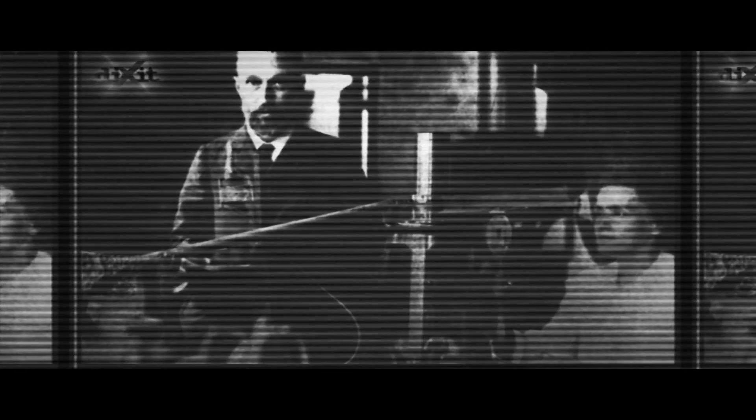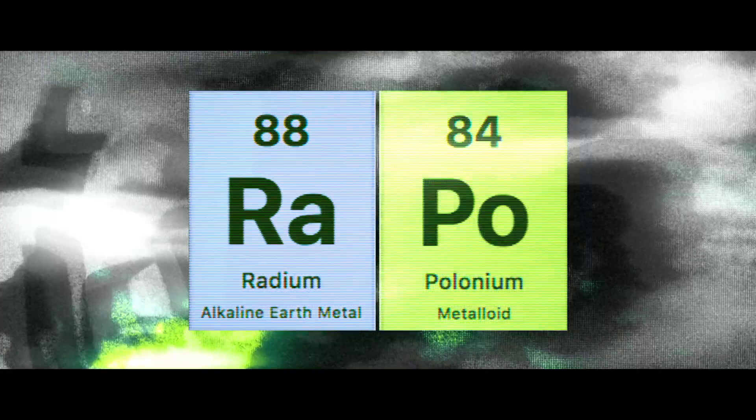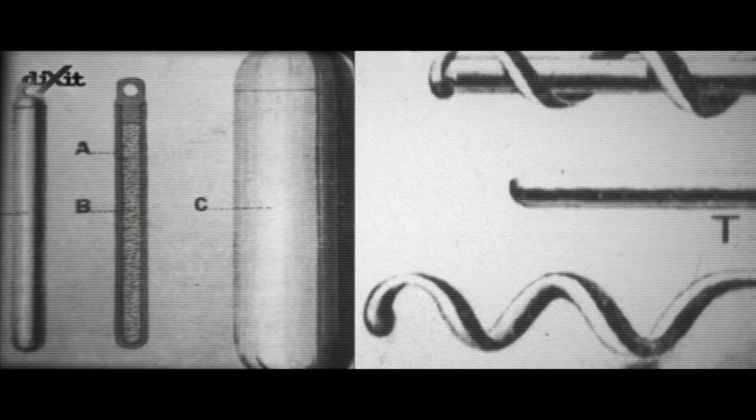Soon after, Pierre Curie and Maria Skłodowska-Curie discovered two new and highly radioactive elements: radium and polonium. Applications of radium salts were very quickly used to treat surface or body cavity tumors.